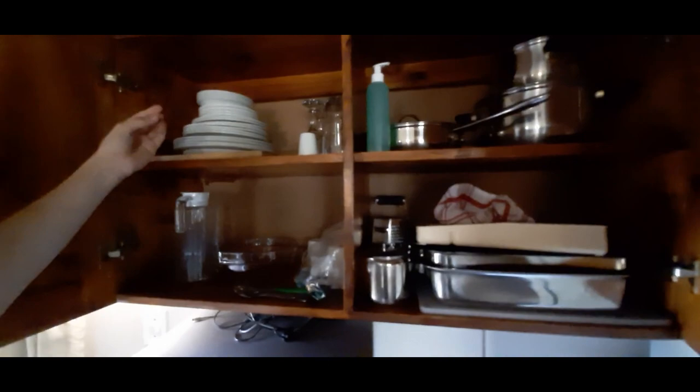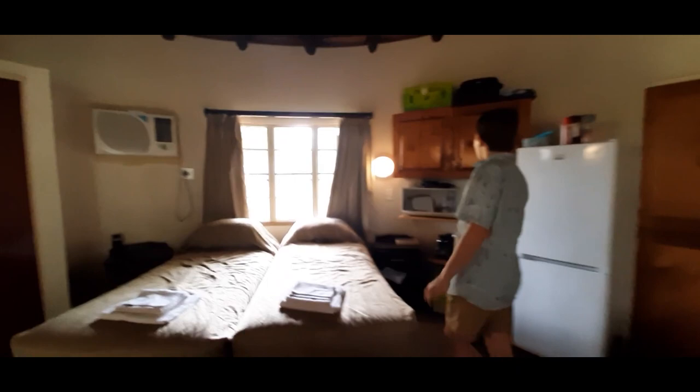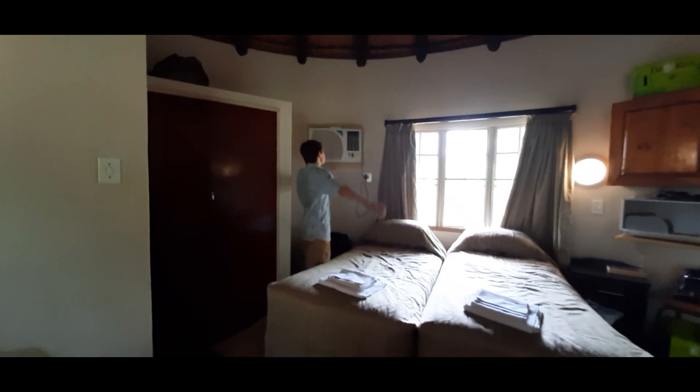Each bed has side tables with drawers. The air con is so nice — at the last place it was unbearably hot, but here the air con is great, we were so happy. There's a nice big cupboard space. And then there's the toilet. In the room next door there's a shower and a sink.